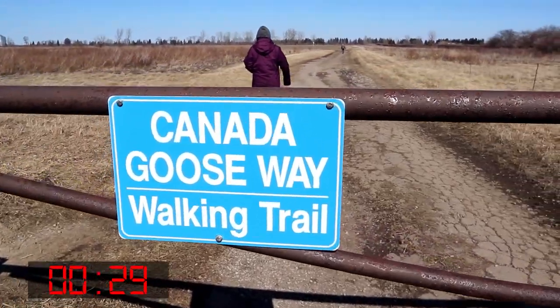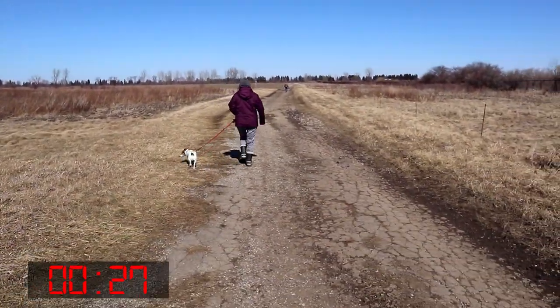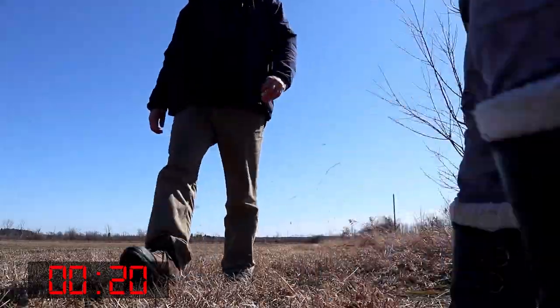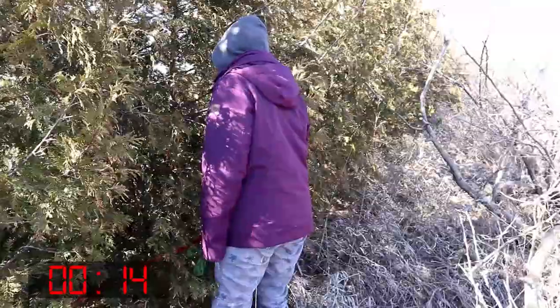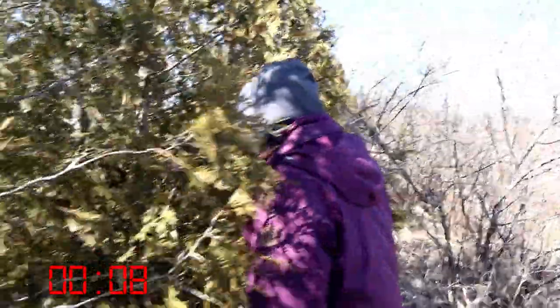They're really cool, but we've got a cache to find. Yeah, let's go! We got so enthralled with the swans we almost forgot about the cache — and time's a-wasting. 16 meters. Which way? That way. Come on boys.